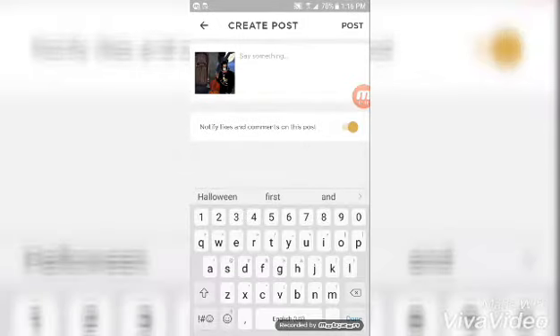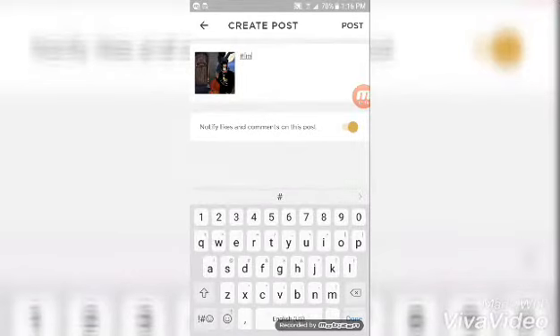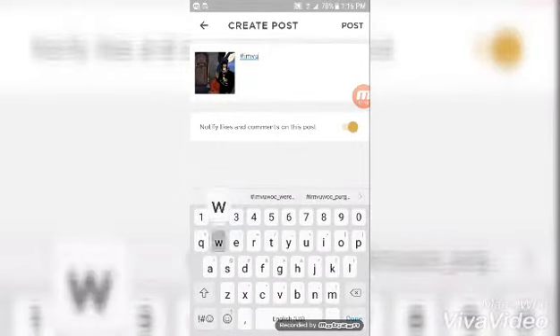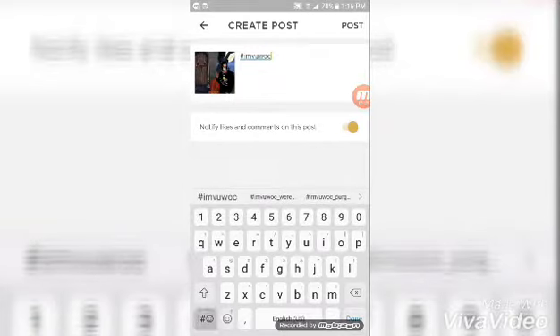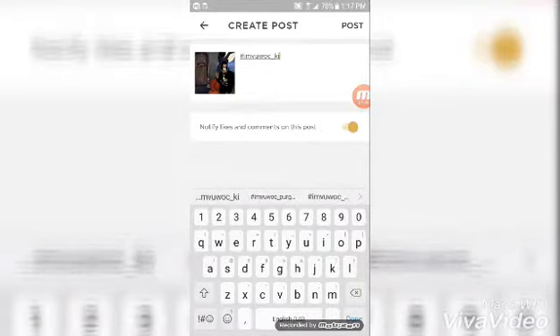Alright, after you take the picture, what you're gonna want to do is hashtag IMVUWOC. You can put an underscore and put whatever you want after the underscore, but make sure you put hashtag IMVUWOC. I'm gonna go with — okay, happy Halloween.